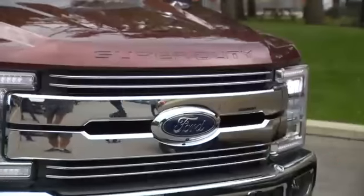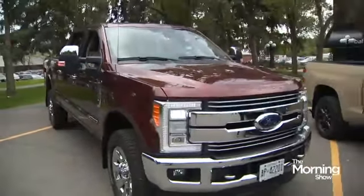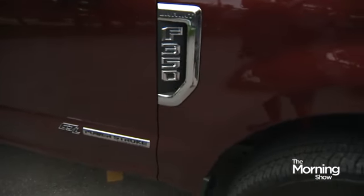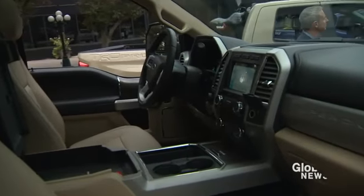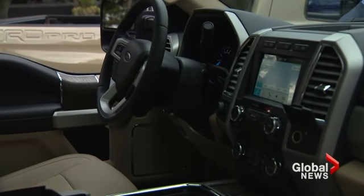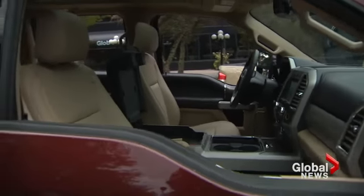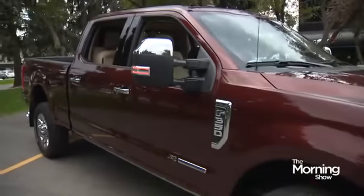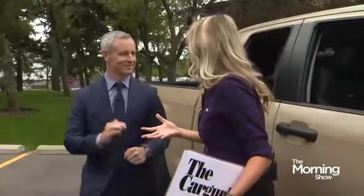Let's move over to the one ton — the big monster. This is the big dog. This thing will make you feel invincible. This is part of Ford's F-Series, which is basically the best-selling truck for the last 50 years. Ford has just perfected the pickup truck. This one is their Super Duty — a 6.7-liter diesel V8 with about a thousand pounds of torque.